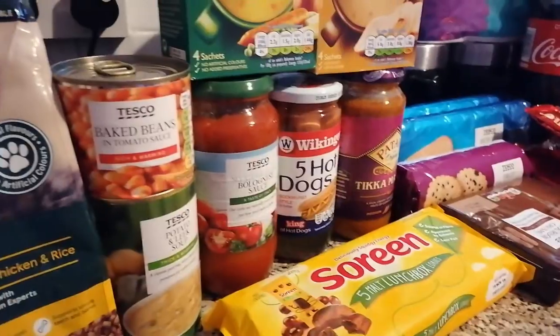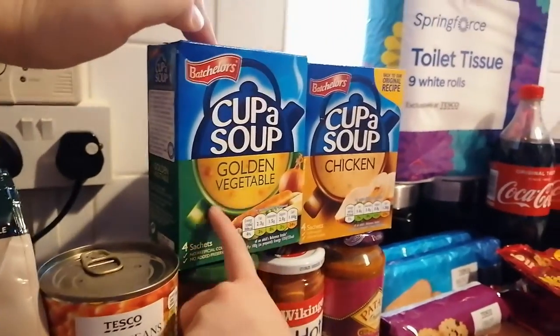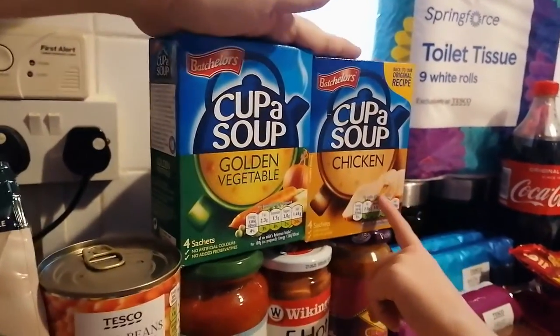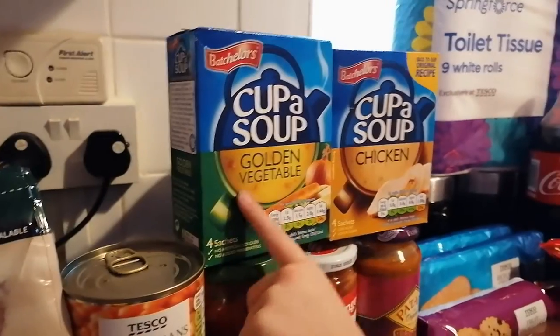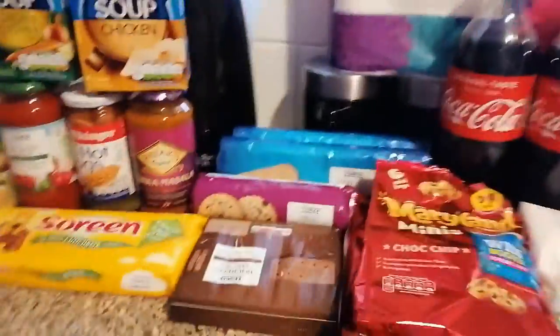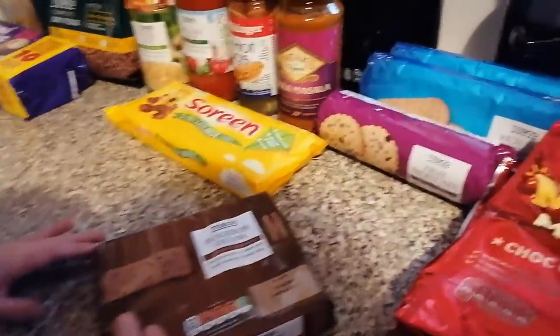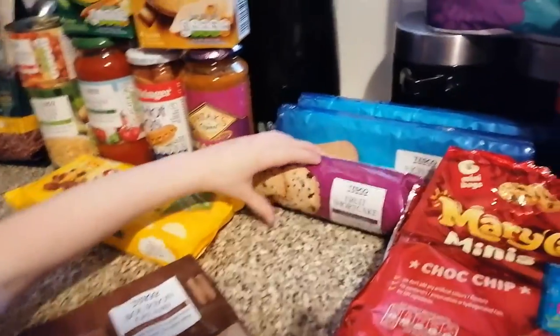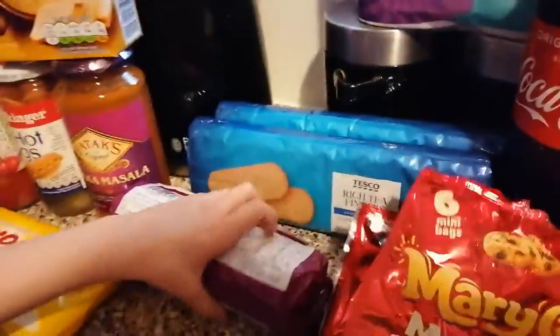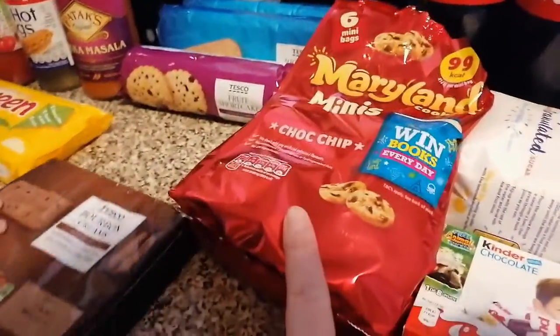We've got tikka masala sauce, some sardines, and a cup of soup — one golden vegetable and one chicken. Over here we've got some bourbons, some fruit shortcake, and two packs of rich tea fingers.